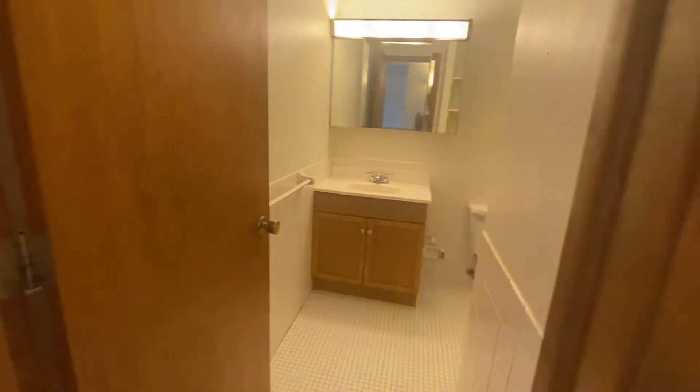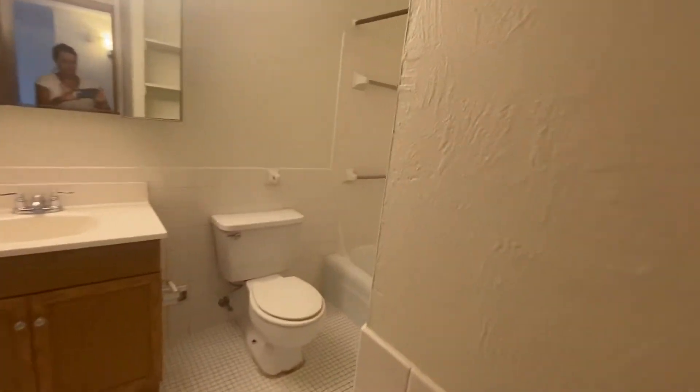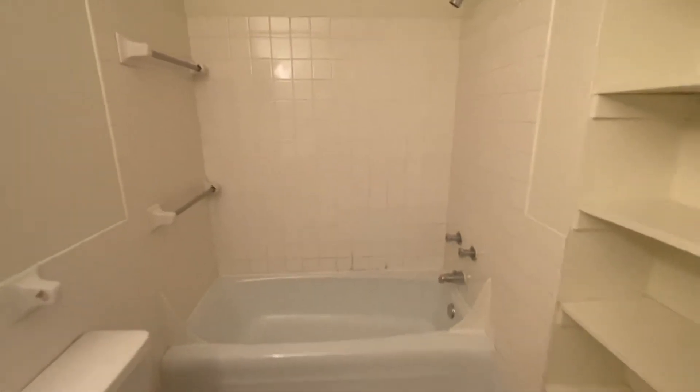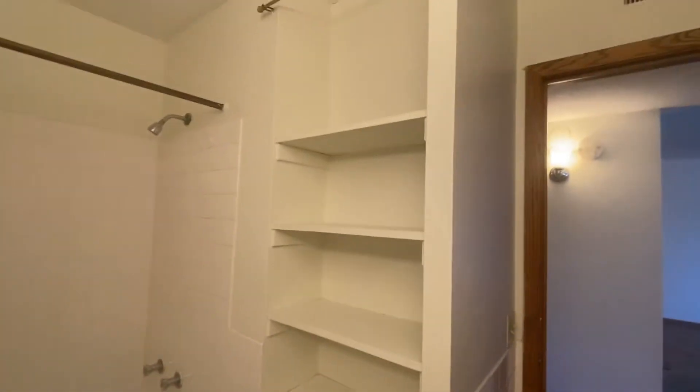And into your bathroom. Plenty of room in your bathroom. There's a built-in vanity here, a tub and shower combo, and a little extra shelving along this side.